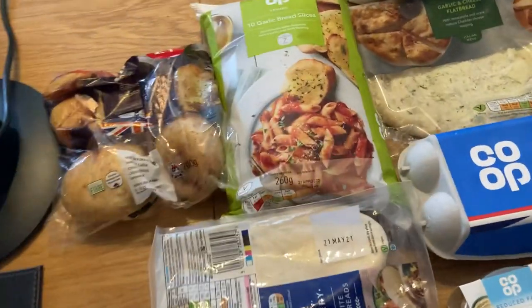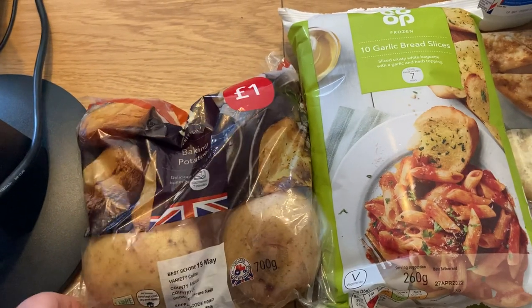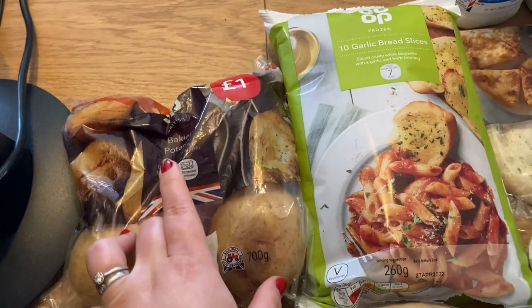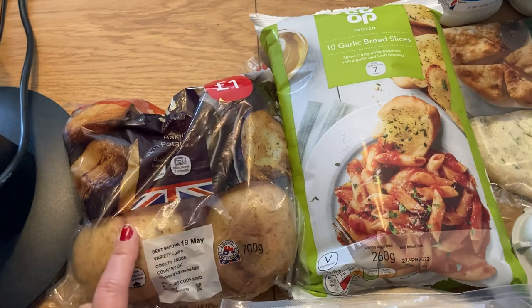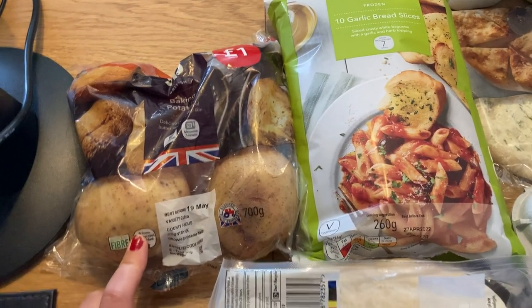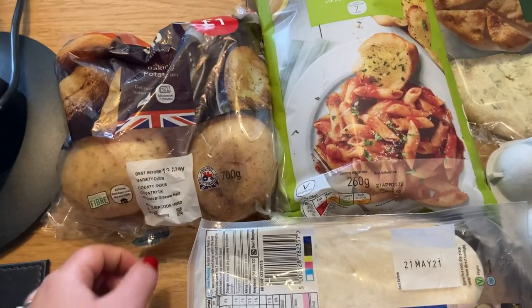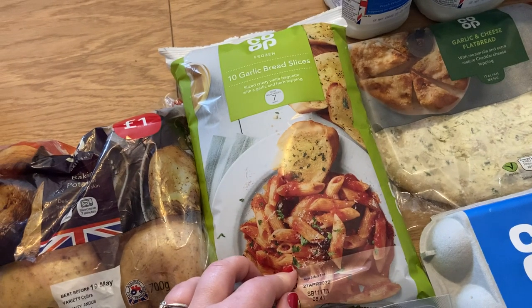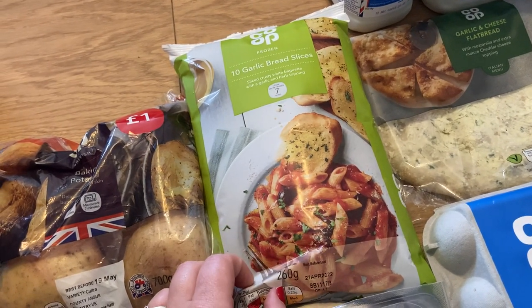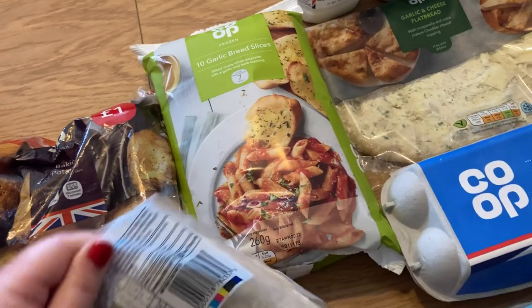Let's dive right in. I've got a pack of four baking potatoes — I'm planning on having jacket potatoes for one of our meals with just cheese and beans. That's nice and quick; you can put it in the microwave first. I've also got some garlic bread slices — we've got spaghetti bolognese tonight so I wanted some garlic bread to go with it.